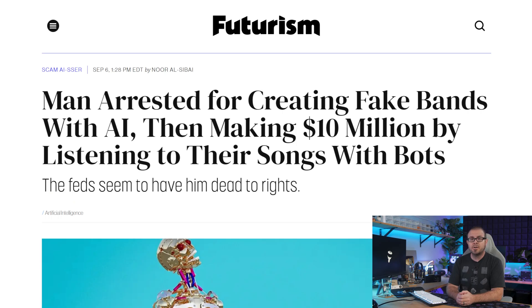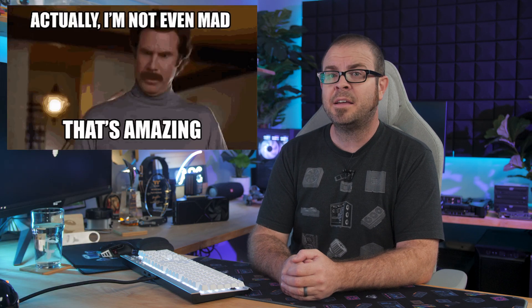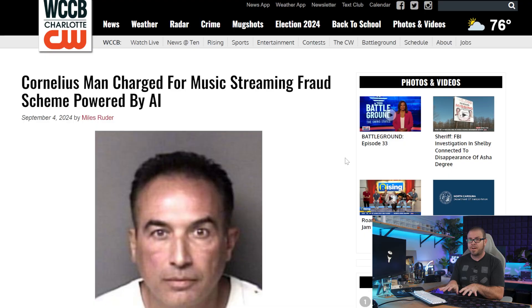But hey, if you need some more spending money to afford an X870 motherboard, why not do what Michael Smith — 52-year-old from Cornelius, North Carolina — has been doing since 2018? He allegedly used AI to create hundreds of thousands of songs that were uploaded to streaming services like Spotify, Apple Music, and Amazon Music, and then used AI bots to listen to those songs in order to earn a small commission. Those commissions add up when your bots listen to 661,440 streams per day.